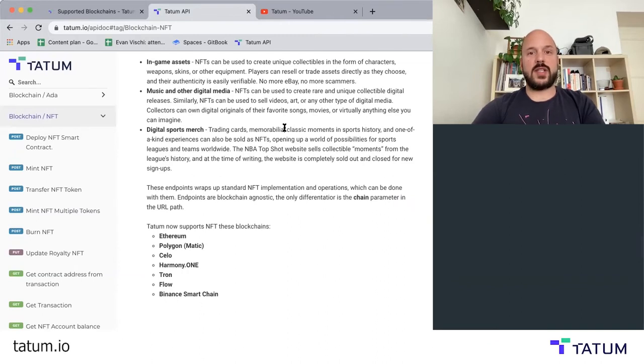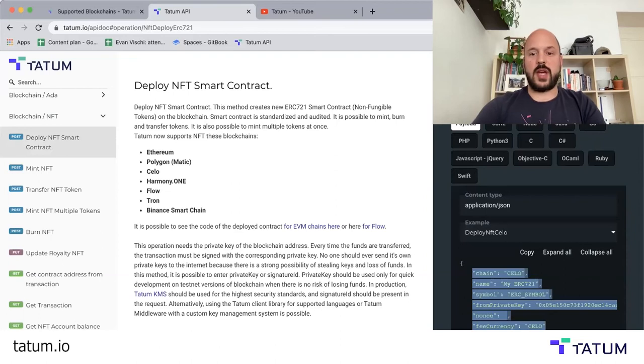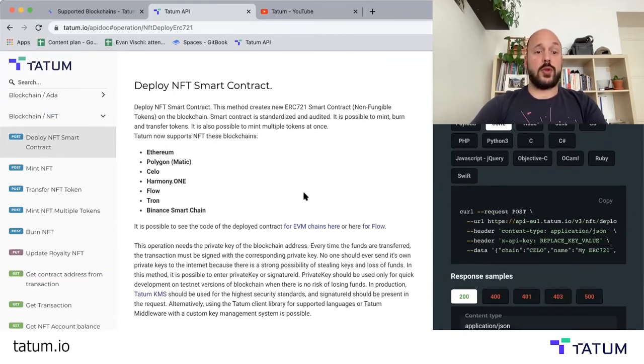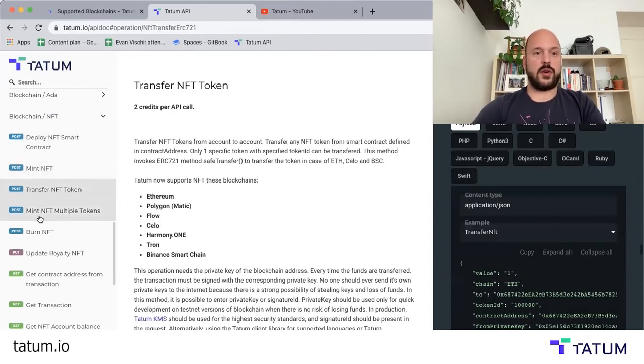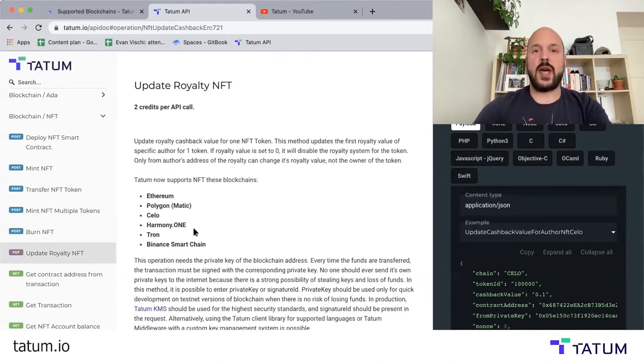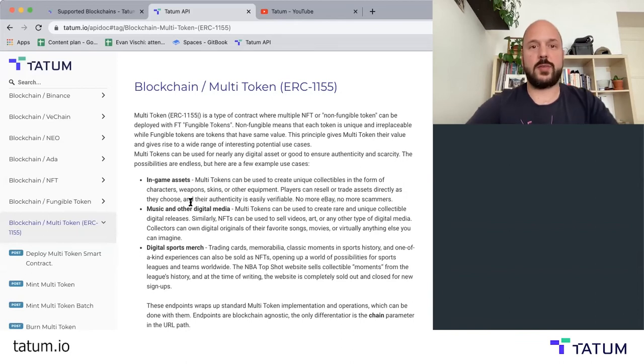We already have ERC-721 smart contracts ready to go for seven different blockchains. You just use a single API call and we've got it available in a bunch of different formats and different programming languages ready to go. This will deploy our smart contract instantly. And then you're ready to mint, transfer, and burn NFTs. We also have royalty NFTs that automatically pay out royalties at the blockchain level, so it doesn't matter if they leave the exchange or not. And we have multi-tokens, so ERC-1155 smart contracts as well.